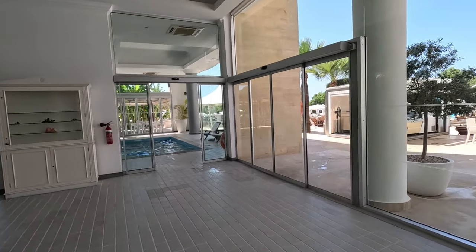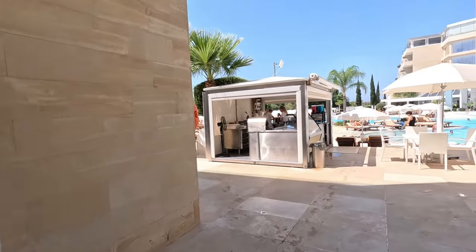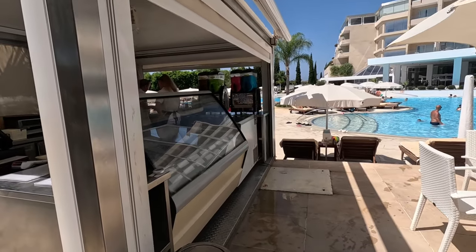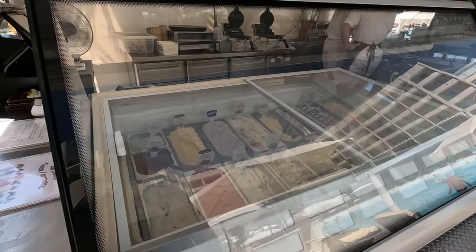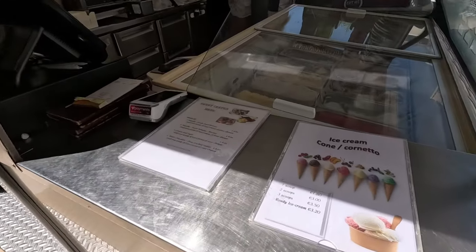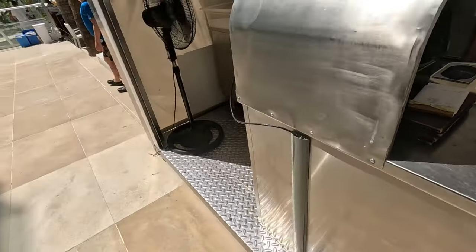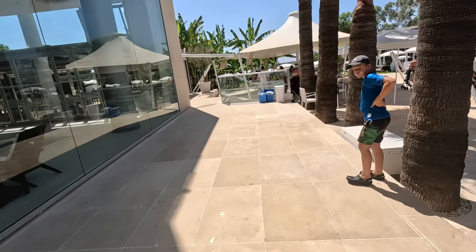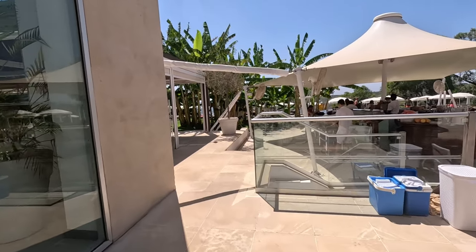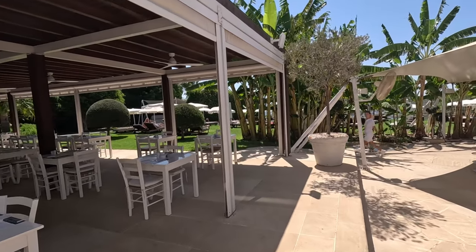So — indoor pool, surrounded by amazing glass so it looks like you're outdoors. Then you come out here and there's an ice cream shop. Hundreds of different beautiful flavours. How much is a scoop? €1.80 a scoop — very reasonable, guys. That's the average price for a scoop of ice cream, by the way. We did do an ice cream price video the other day.